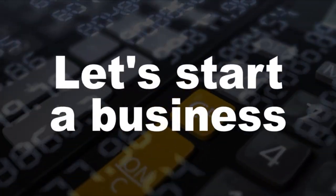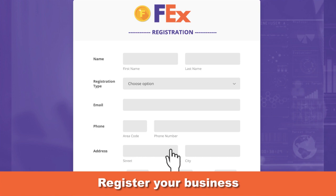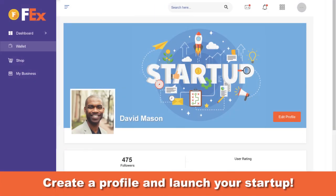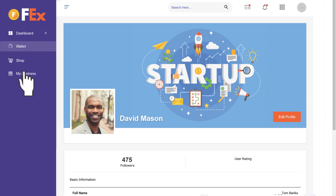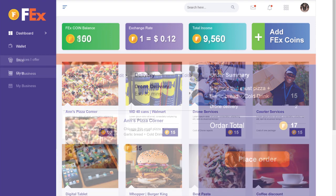Let's start a business. Register in the marketplace, create a profile, and launch your startup. Let's buy something — shop for products and services, place an order, and make a payment.